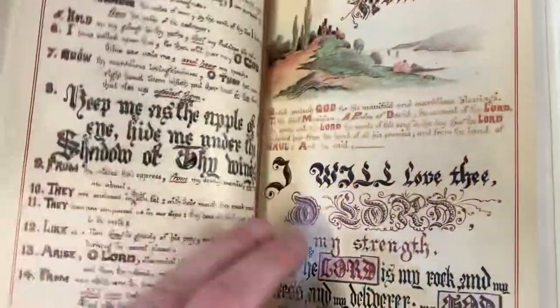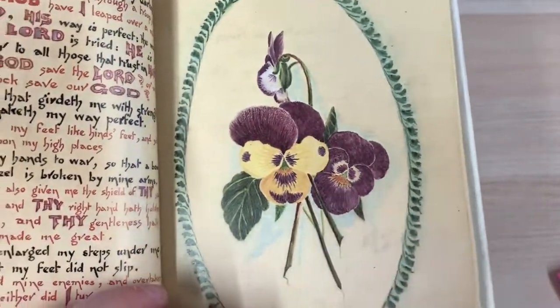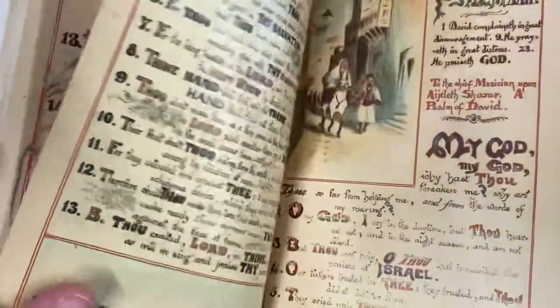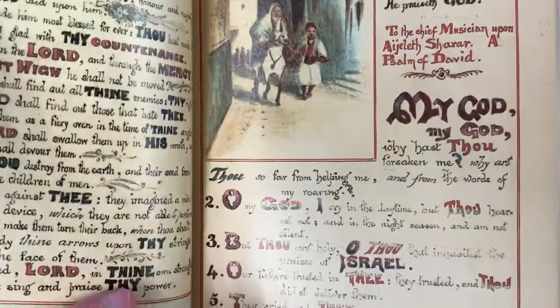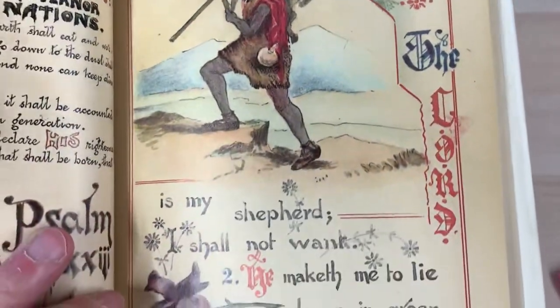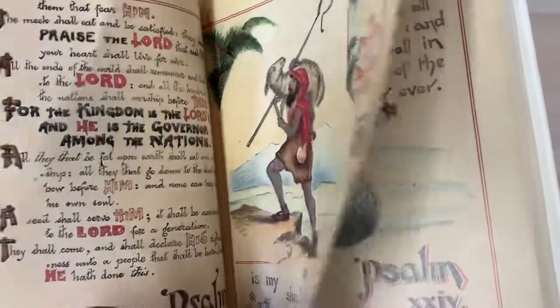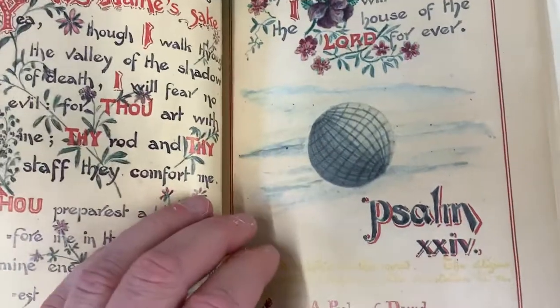If we were to go to Psalm 23, for example — there's a full page illustration there of some beautiful orchids or something like that. Then we've got Psalm 22: 'My God, my God, why hast thou forsaken me?' — a lot of these psalms being messianic, of course. And then we have Psalm 23: 'The Lord is my shepherd, I shall not want. He maketh me to lie down in green pastures. He leadeth me beside the still waters.' And here we have the shepherd with his sheep.